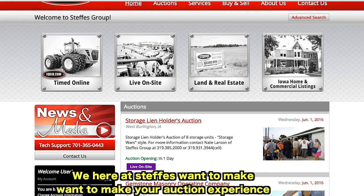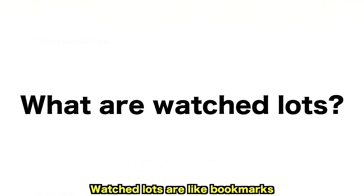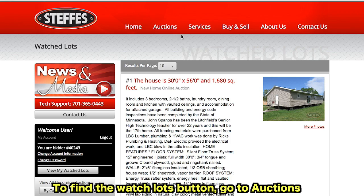We here at Steffis want to make your auction experience as easy as possible. Let's take a look at the My Watch Lots button. Watch lots are like bookmarks you can place throughout the site on lots you might want to place a bid on. To find the Watch Lots button,